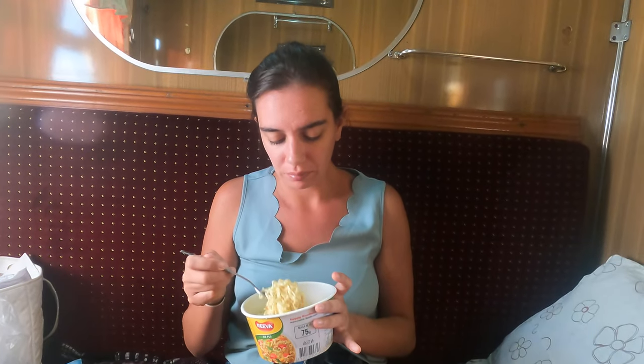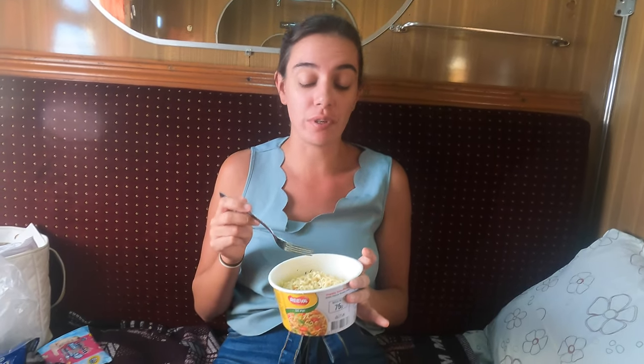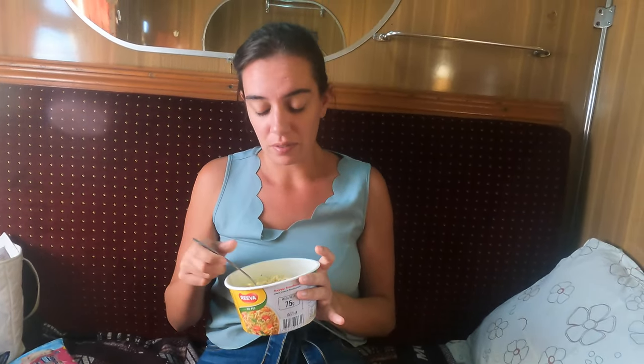How are your noodles, Sarah? Well, they are noodles — it's a chicken one. It's edible, so it's good!